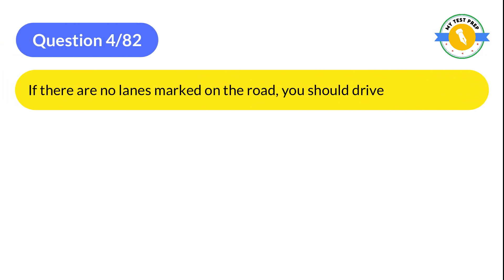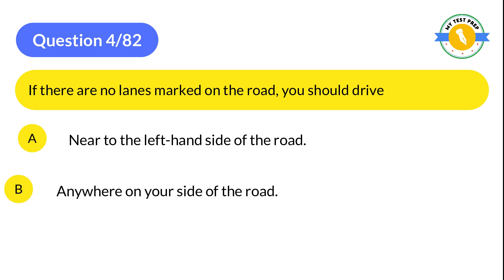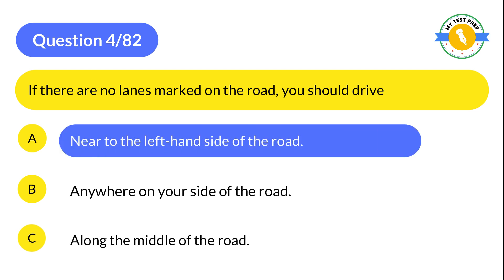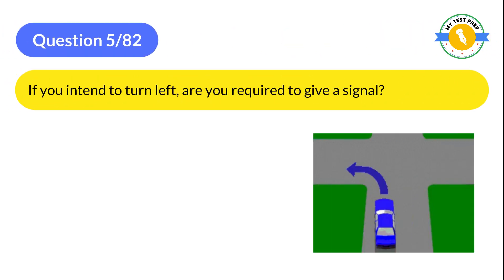Question 4: If there are no lanes marked on the road, you should drive: A: Near to the left-hand side of the road. B: Anywhere on your side of the road. C: Along the middle of the road. The correct answer is A: Near to the left-hand side of the road.